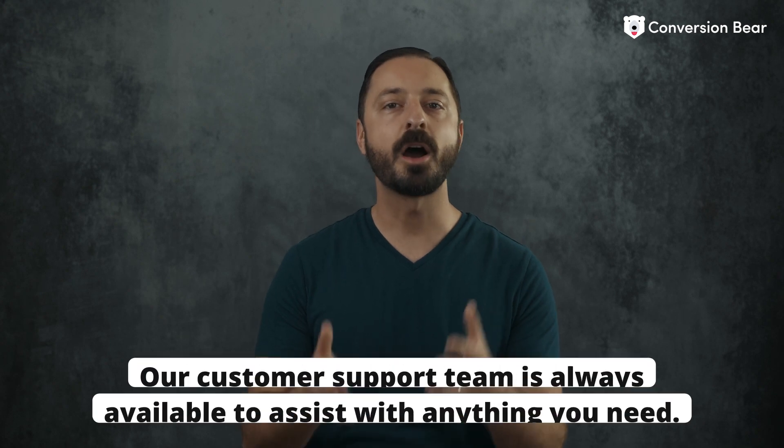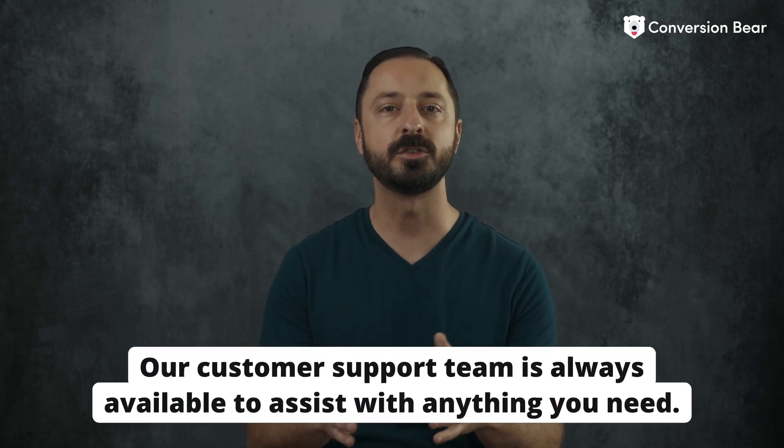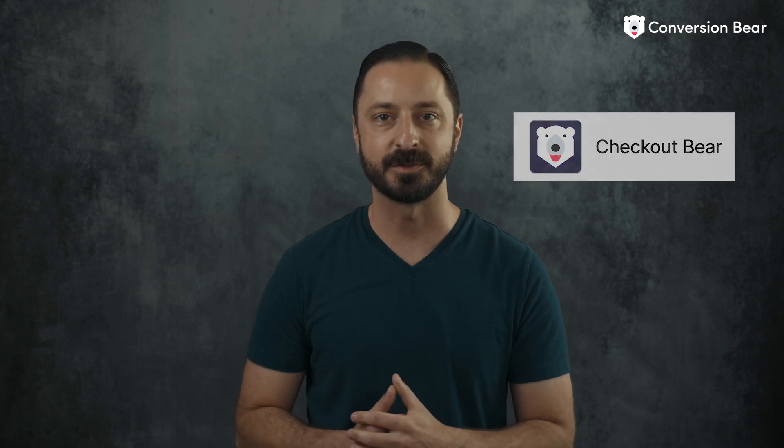And if you need any help with setup, our customer support team is always available to assist you with anything that you need. So instead of having five or eight apps to improve your Shopify store, the Checkout Bear app is all that you need to elevate your store's performance and optimize your checkout for higher conversion rates.